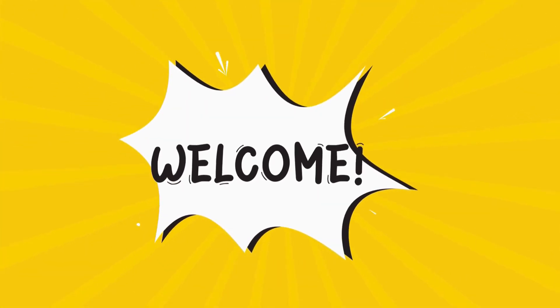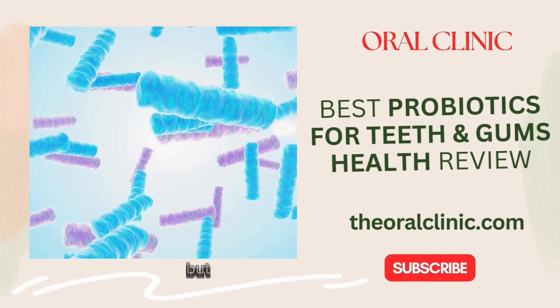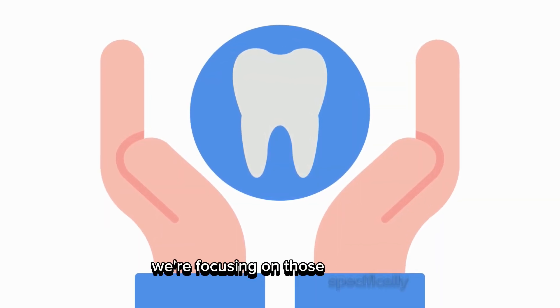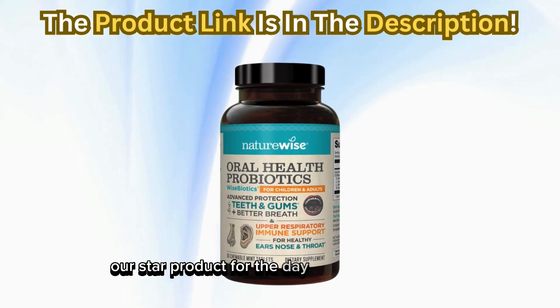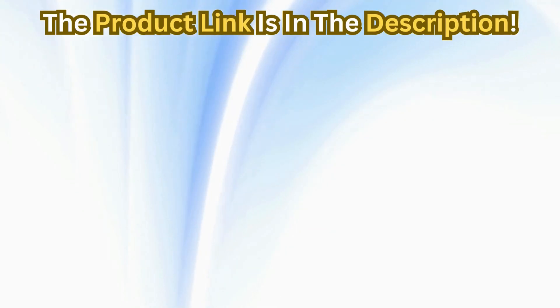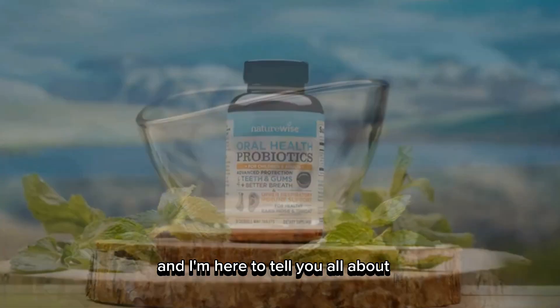Hello, everyone. Welcome back to our channel. Today's topic is something that I'm particularly excited about. We're going to explore the world of probiotics, but not just any probiotics. We're focusing on those specifically targeted for oral health. Our star product for the day is the NatureWise Oral Health Chewable Probiotics. This product is a game changer in the realm of dental and gum health, and I'm here to tell you all about it.